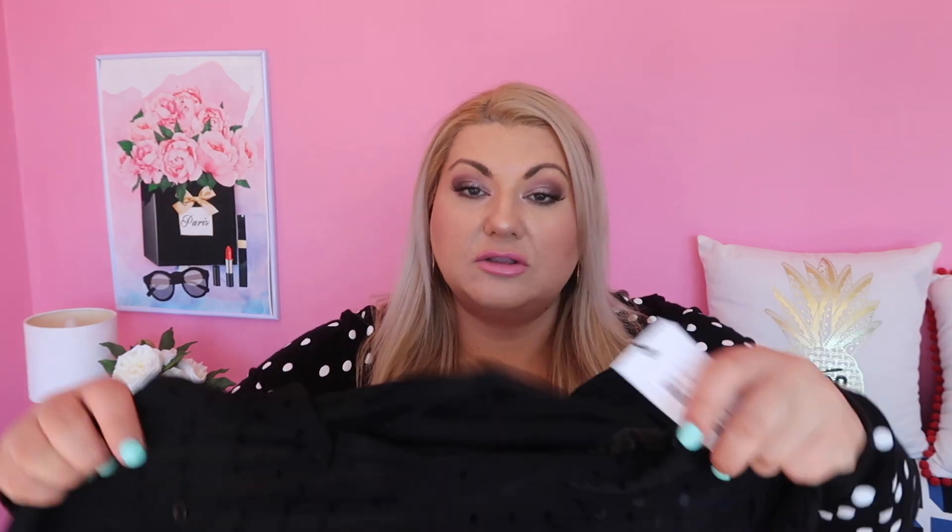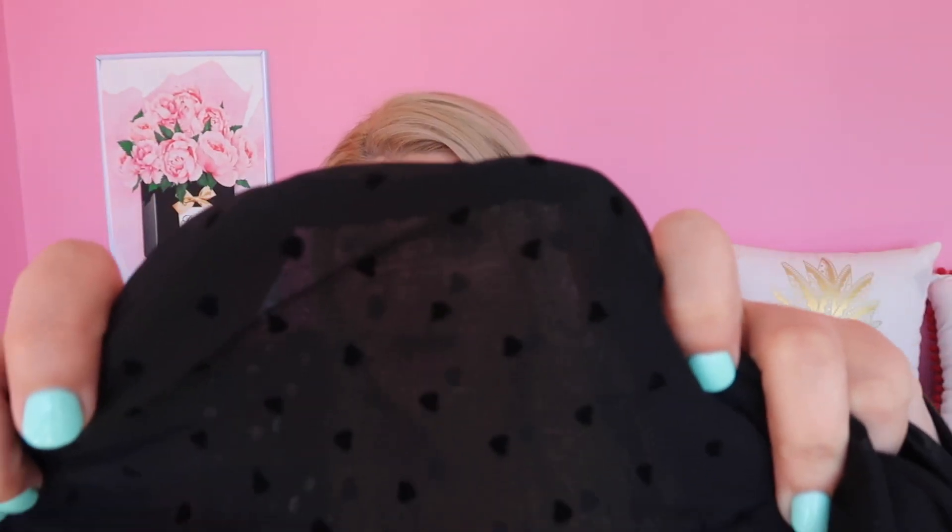Let's start with some of the tops I bought. The first item is not generally a Stanzie item — it's the Plus Heart Print Mesh Oversized Shirt. I got this in a size 24. It's kind of hard to tell just by me showing you, but if you look really closely there are little hearts on the shirt — it's like a see-through kind of shirt and the little hearts looked really cute on the model.